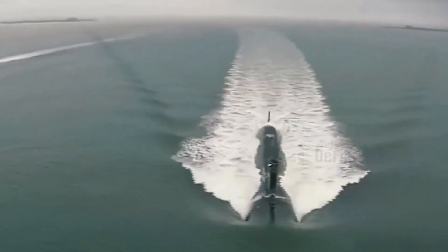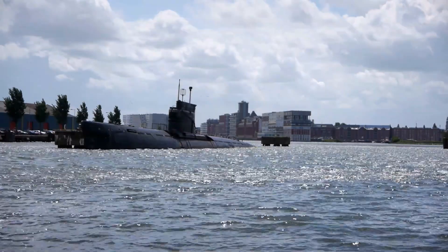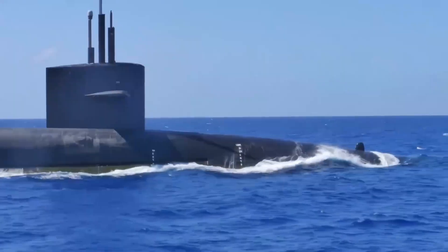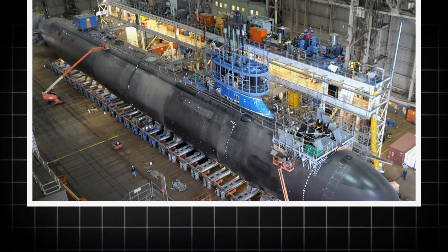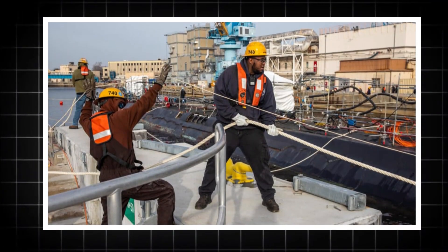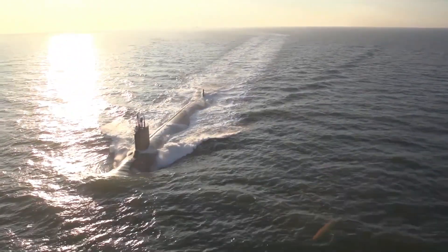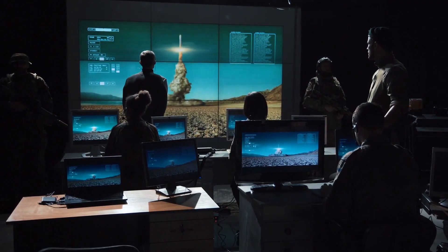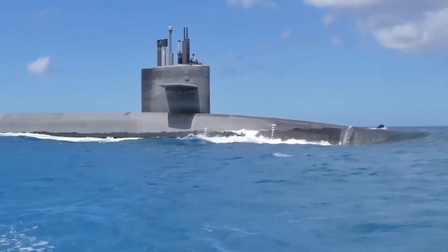The economic impact of the Virginia-class program is also notable. The construction of these submarines supports tens of thousands of jobs across multiple states in the U.S., particularly in shipbuilding hubs such as Connecticut and Virginia. It also stimulates high-tech industries that manufacture sonar systems, nuclear reactors, and advanced computing platforms. As a long-term defense investment, the program not only enhances military readiness, but also boosts American technological innovation and economic strength.